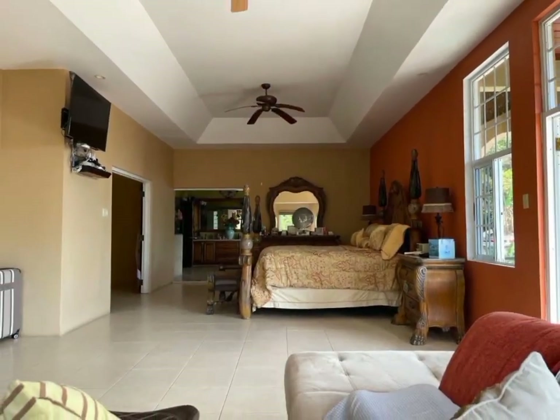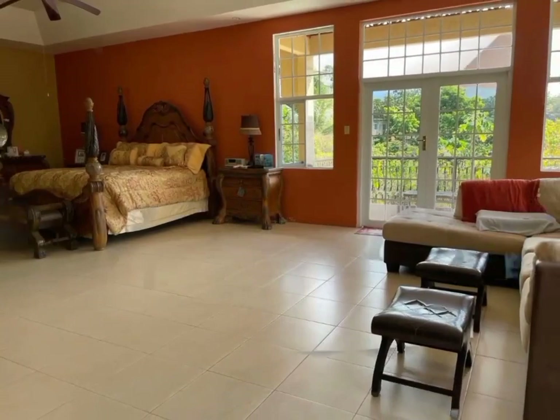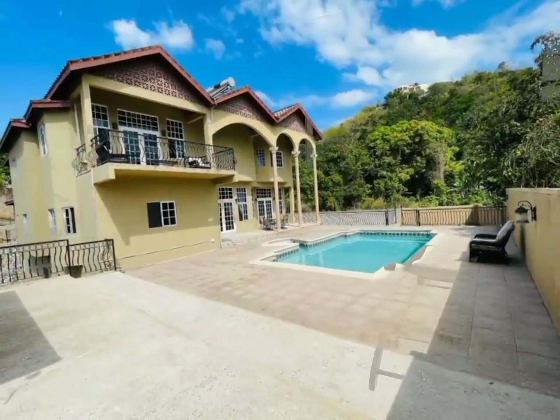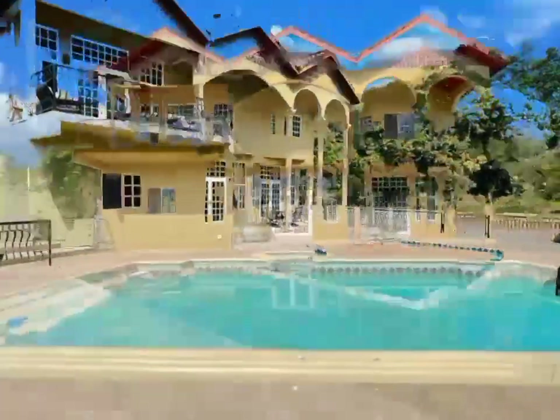This dream home is adorned with beautiful tray ceilings, it's equipped with a gym, and an expansive backyard fit for outdoor entertaining.